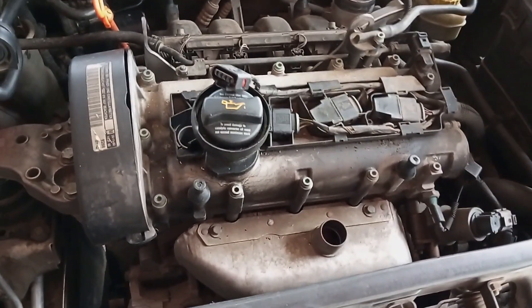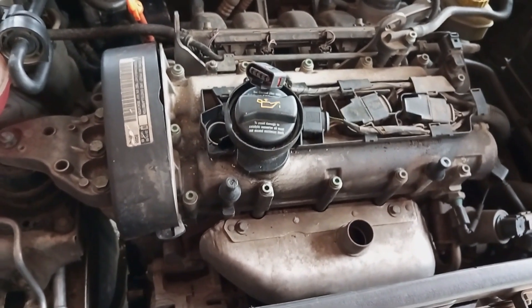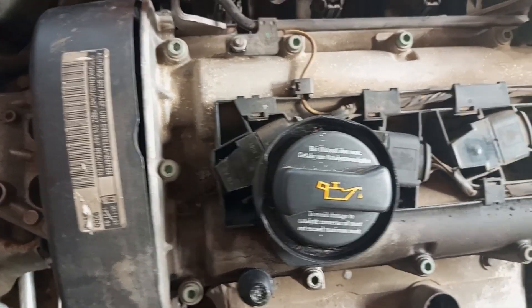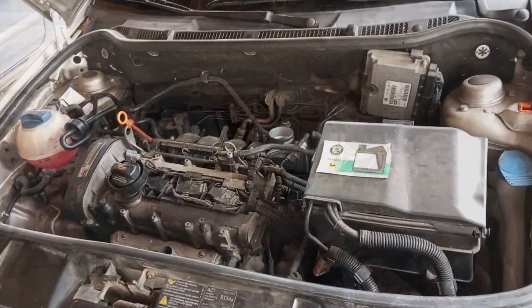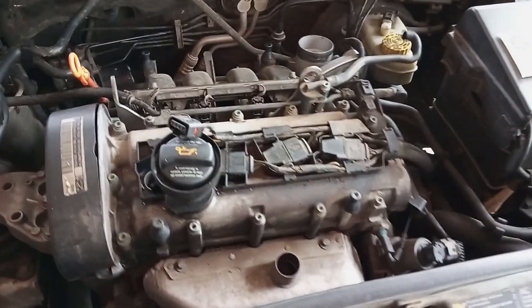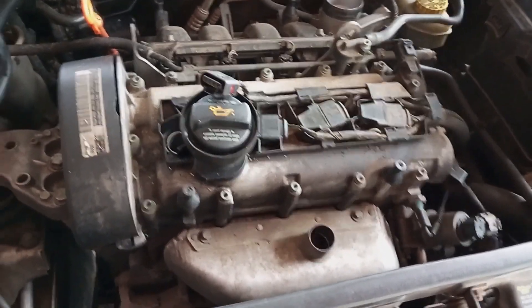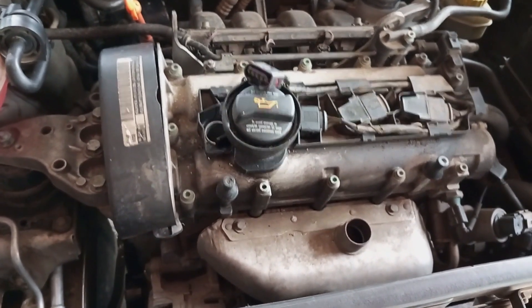If, when you disconnect the coil, the engine starts running even more roughly than before, stutters and even wants to cut off, that coil is working and is okay. But if you disconnect the coil and the engine continues running the same as before, this is probably where your bad ignition coil is. So on the ignition coil where there are no changes — that's the coil that's bad.